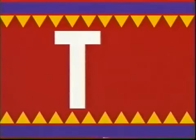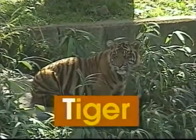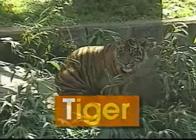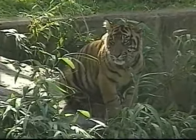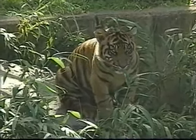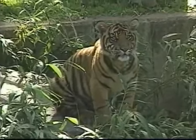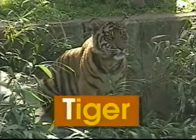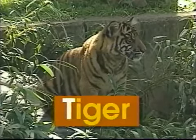T — uppercase T, lowercase T. T says 't', like in tiger. Roar goes the tiger, a proud and mighty cat. Its beautiful orange coat is covered with stripes of black. The word tiger begins with the letter T. T says 't', tiger.